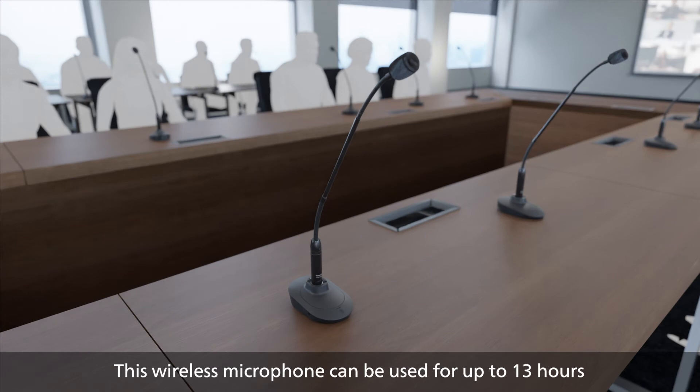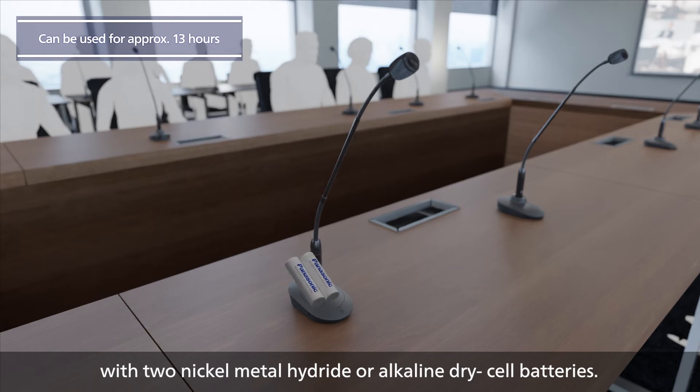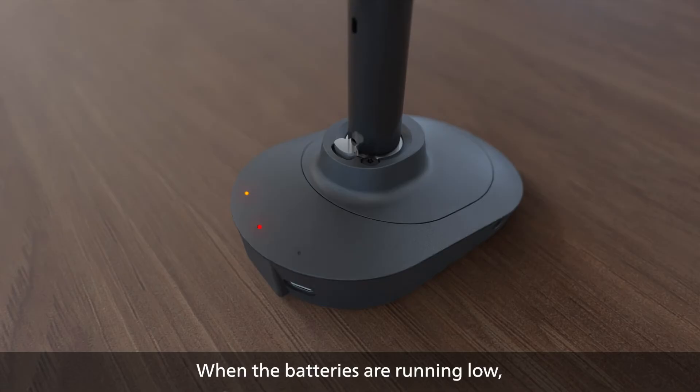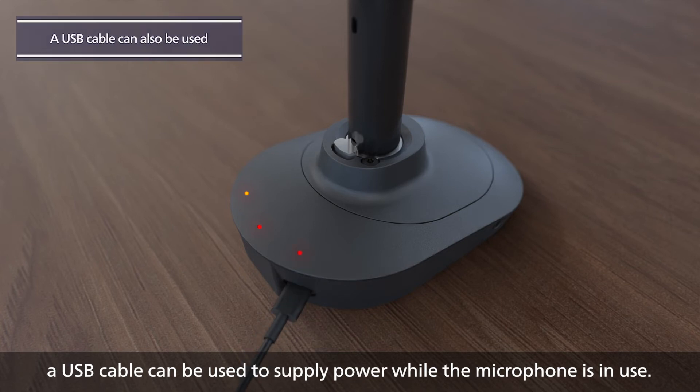This wireless microphone can be used for up to 13 hours with two nickel metal hydride or alkaline dry cell batteries. It can be used reliably for long conferences, seminars and classes. When the batteries are running low, a USB cable can be used to supply power while the microphone is in use.